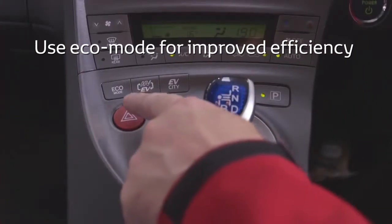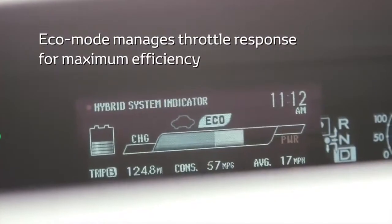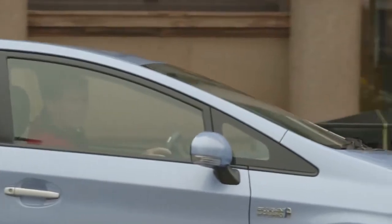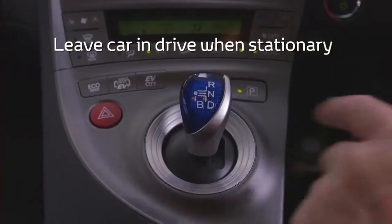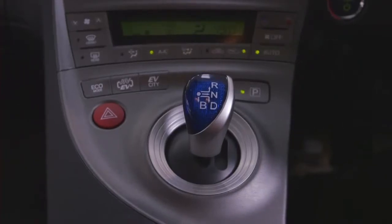Use eco mode for improved efficiency. This will reduce response to aggressive use of the accelerator. When stationary, don't select N neutral, as electricity will not be generated and the hybrid battery will be discharged.